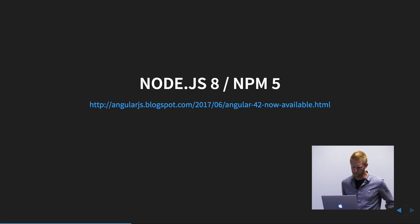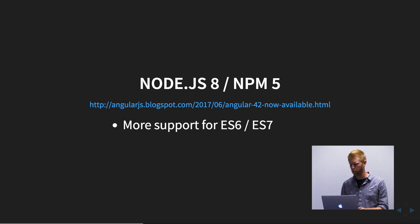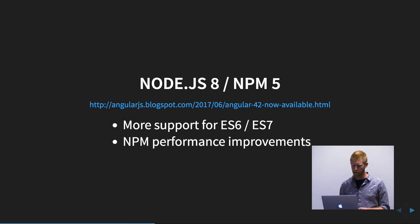And then finally, Node.js hit version 8 with NPM 5. There are a bunch of new changes — better support for modern JavaScript, and some pretty substantial performance improvements for NPM. So those are all the exciting things that have happened in the past month.